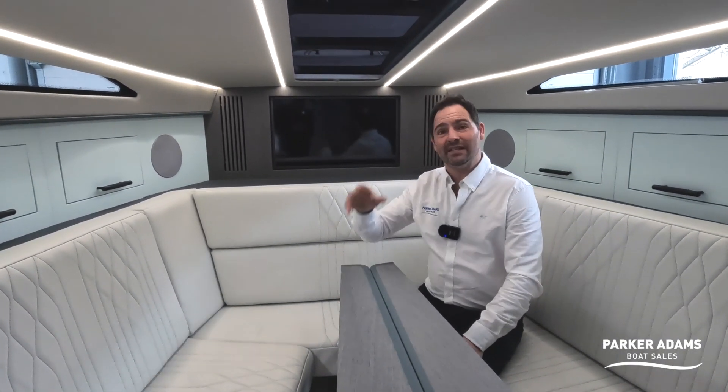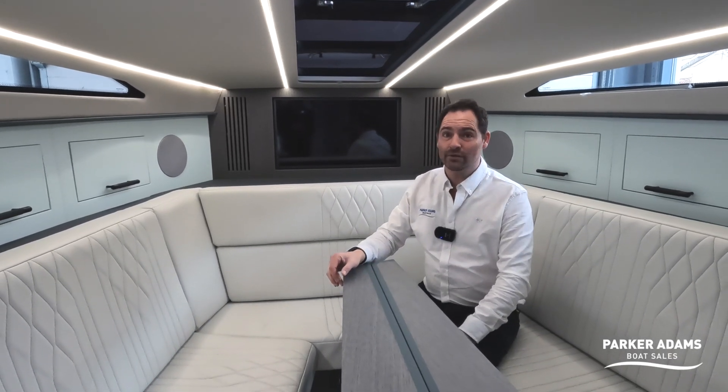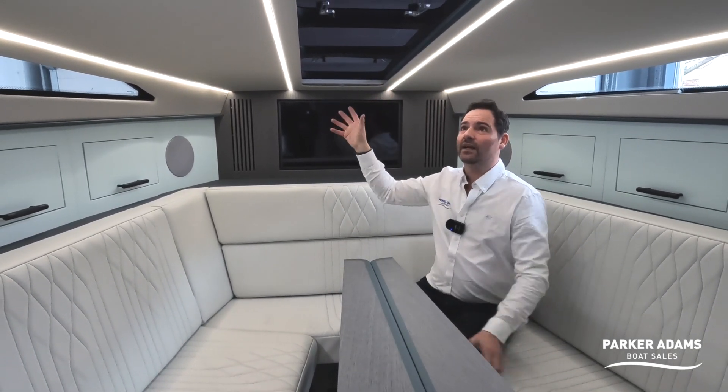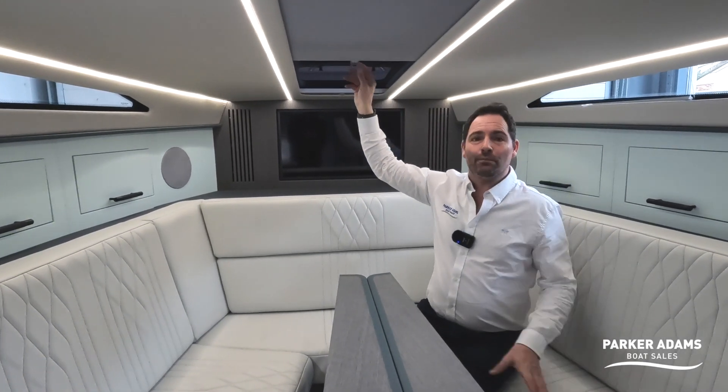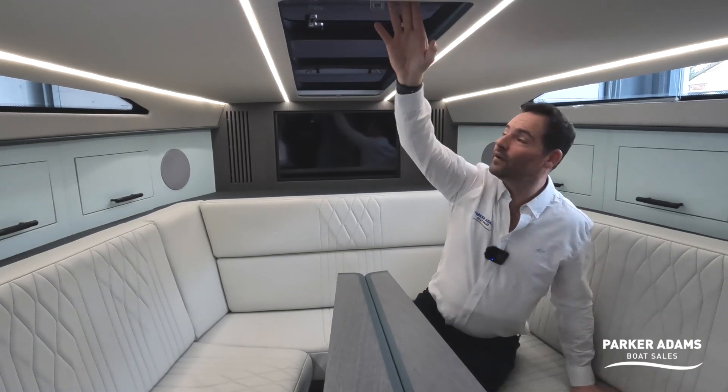There's a skylight all the way along here — this is getting really popular in modern boats, you see it a lot particularly on sailing boats on the coach roof. We're also selling a Squadron 42 at the moment that has this style. You've got a selection of blind options for the skylight.